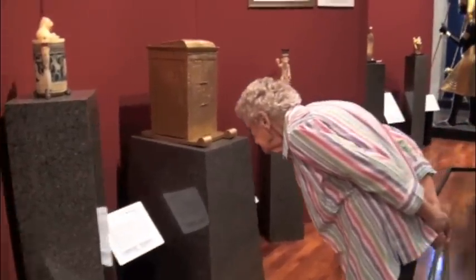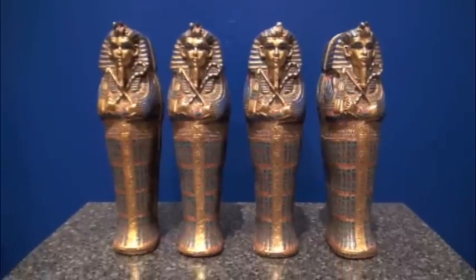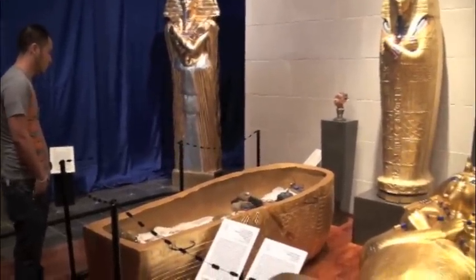Today, Valley residents only have a few more weeks to visit UTPA's Visitor Center to see the boy ruler's awesome riches and his tomb of gold.